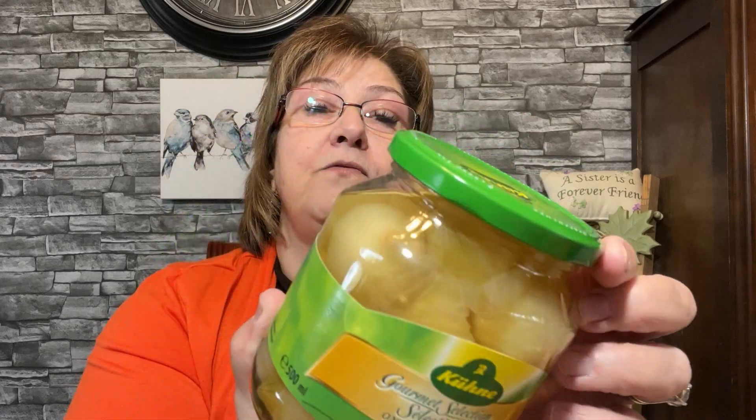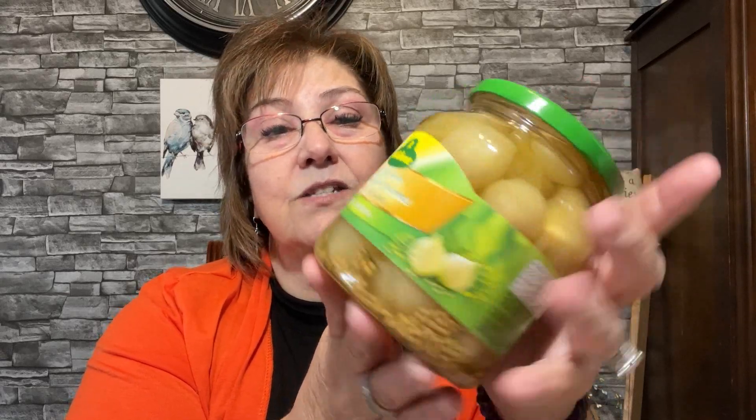I came across these gourmet selections pickled onions. I like to pickle my own — I buy frozen whole onions from the Walmart in Messina, New York, put them in leftover pickle juice, and they're delicious. I picked these up just to give them a whirl. Best before December 2023. I love these on the side of my plate with a steak or roast, in a salad — hoping they taste really good.